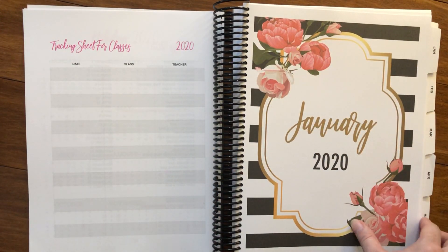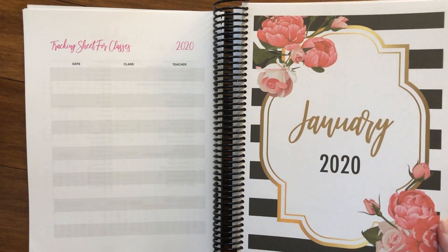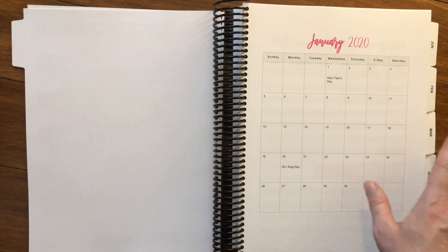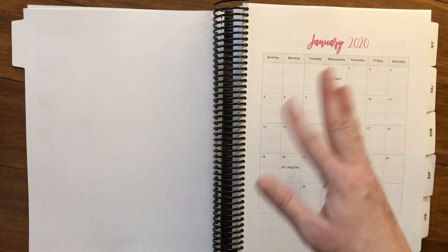Every month starts with its own beautiful intro page, and of course each one has a tab so that you can flip to those quickly. We start with a month at a glance calendar where you can make notes of everything that's important for that particular month.